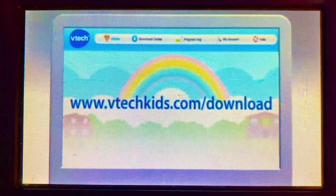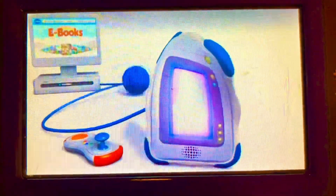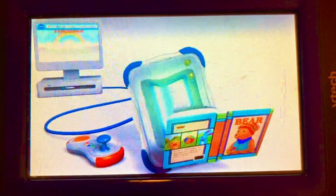With your InnoTab, you can enjoy a large library of fun activities. Just go online to VTechKids.com, where you can download hundreds of apps, including games, e-books, and more.